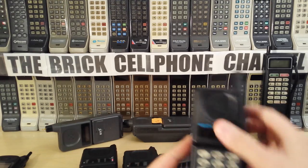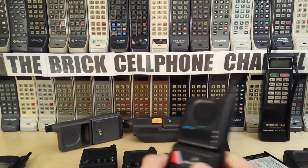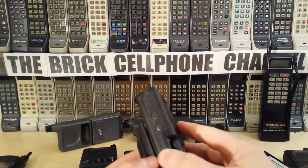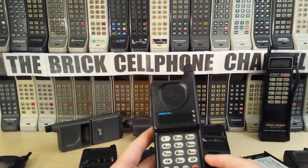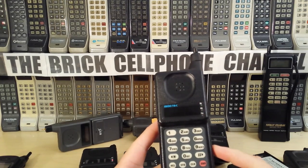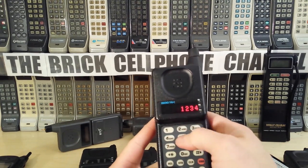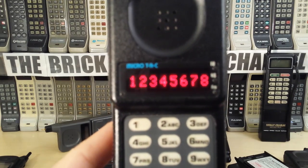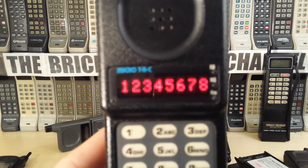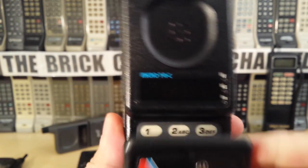The battery on this one doesn't have any juice, so let me put a good battery in it — just to show you this phone really does work. For a phone that's 26 years old, you've got the lovely dark dot matrix 8-digit LED display which you can clearly see there.